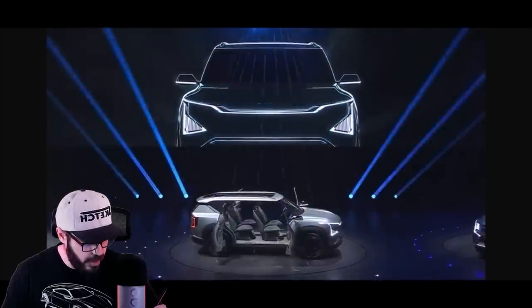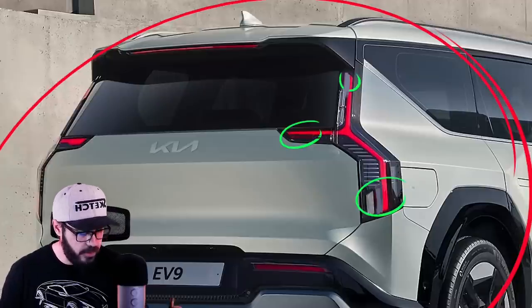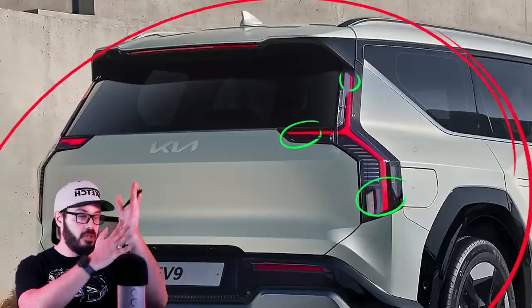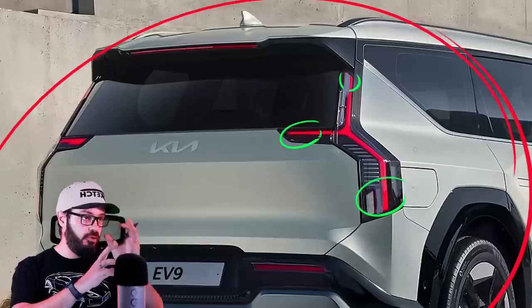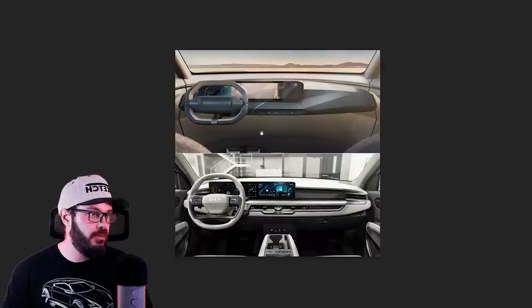Similar to what they had in the Kia EV9 concept. But I'm glad they changed that for the production version — this looks a lot better than having it as just a line that goes through the rear end without any sort of change in thickness.